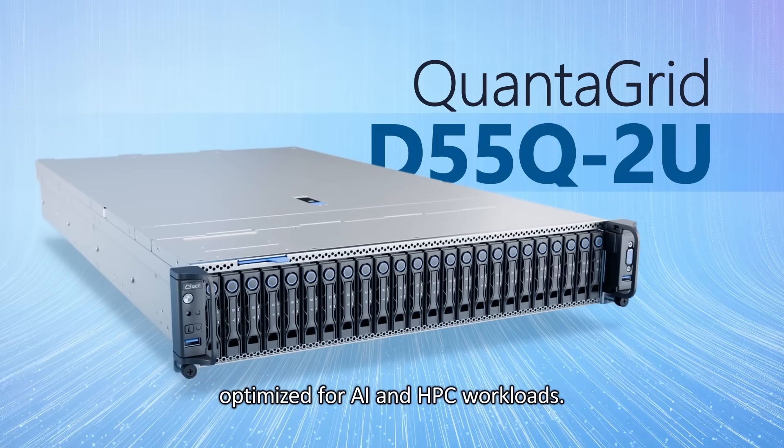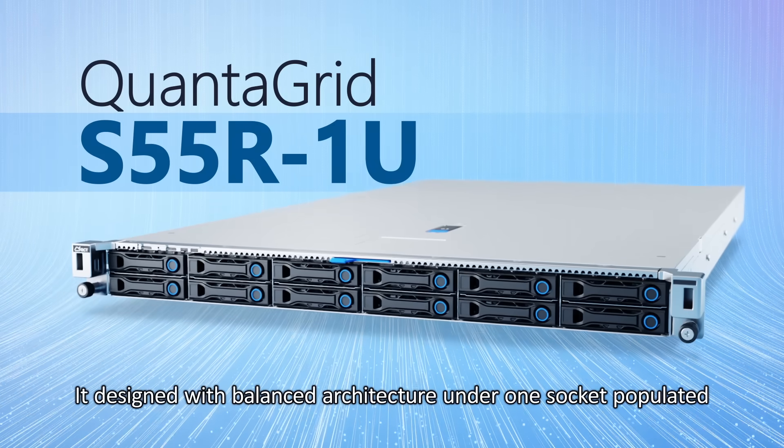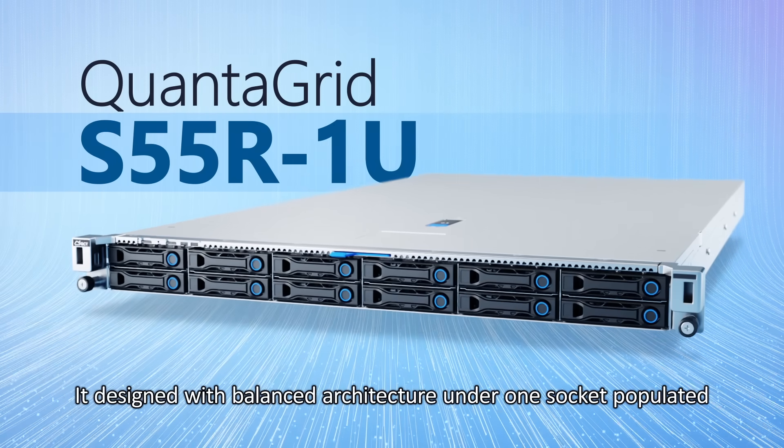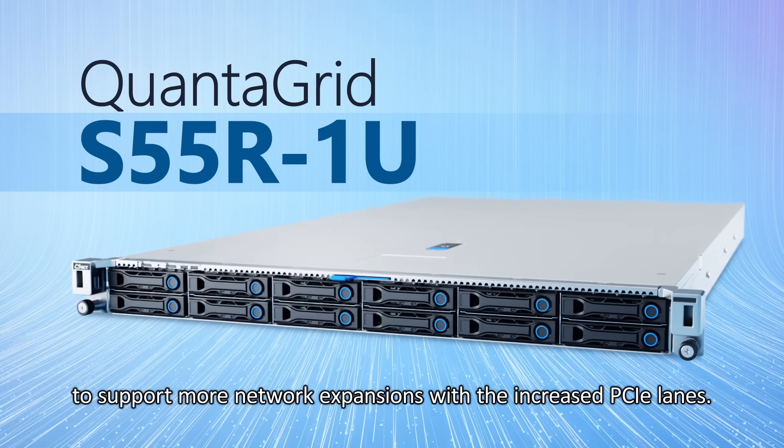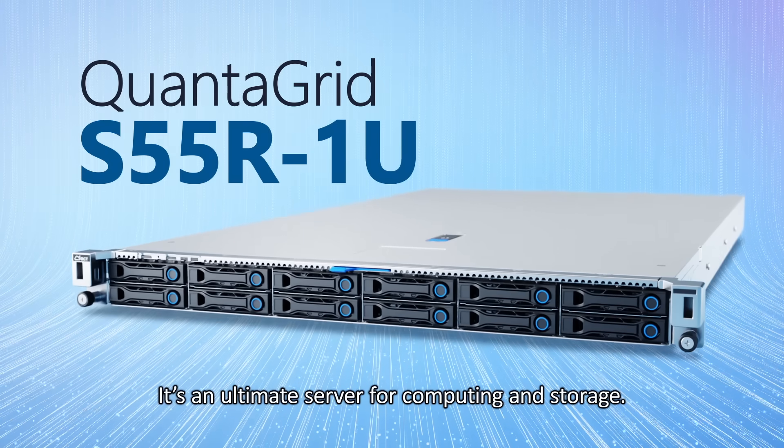The QuantaGrid D55Q2U is optimized for AI and HPC workloads. QuantaGrid S55 1U is designed with balanced architecture under one socket populated to support more network expansions with the increased PCIe lanes. It's an ultimate server for computing and storage.